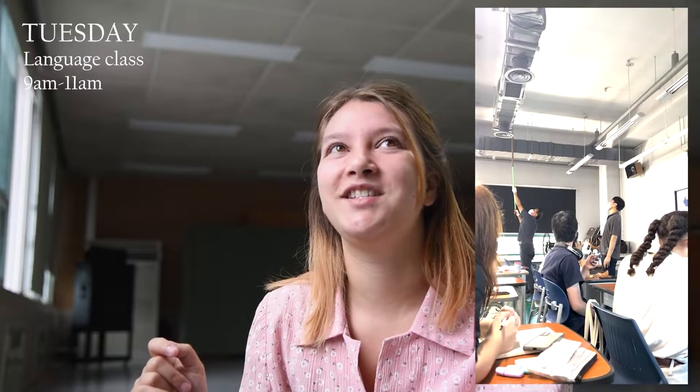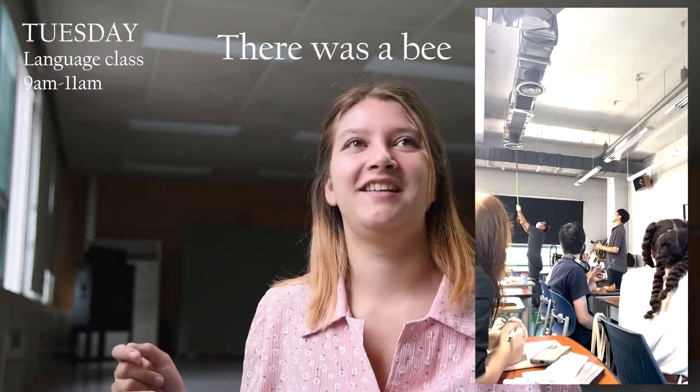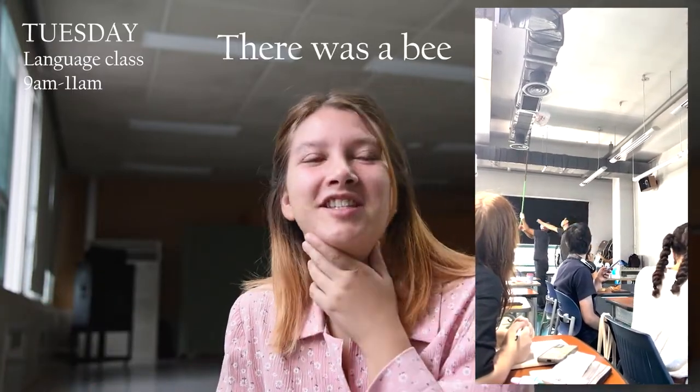Tuesday is my fullest day. I have classes from nine in the morning to nine in the evening. We start with language class in the morning, which is mandatory and is two hours. The teacher is really, really nice, really chaotic — her explaining is a puzzle — but she's so enthusiastic and so happy.